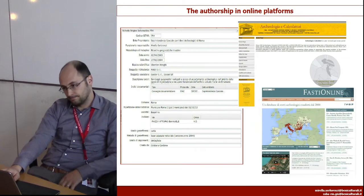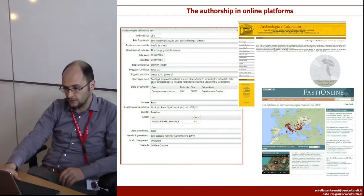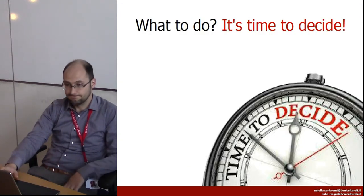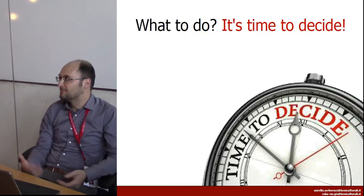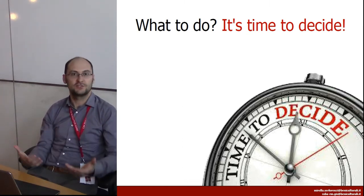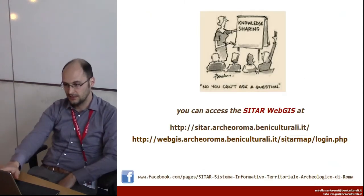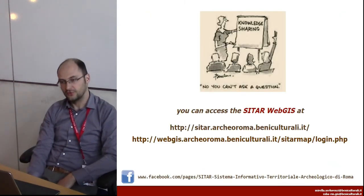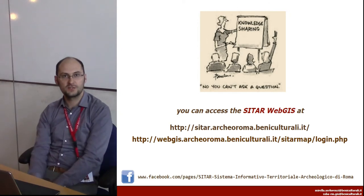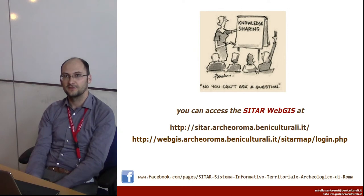That's it, so thank you. If you have any general questions I can try to answer them, but otherwise all the contacts are here — they have a Facebook page and I think they'll be happy to answer any questions you have.